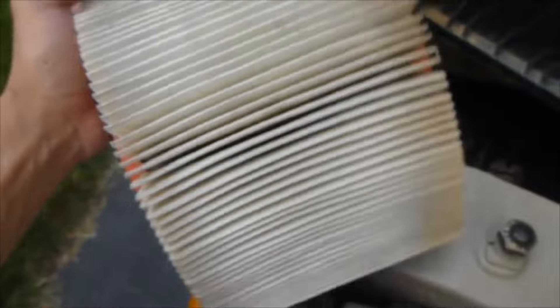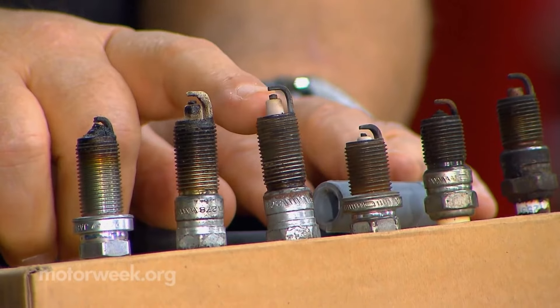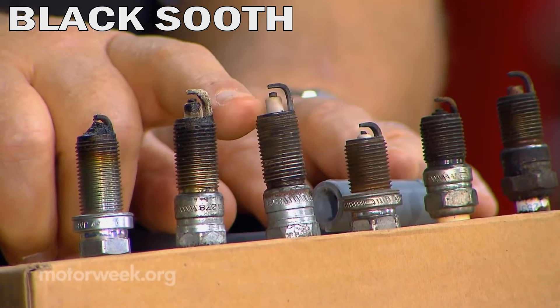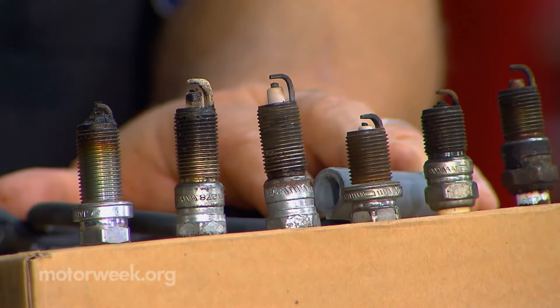When the air filter has become dirty or clogged it reduces the airflow going to the engine and changes the air to fuel ratio. The rich fuel mixture creates a black soot residue which covers the spark plugs and prevents them from firing properly, which leads to engine misfire and strange noises.